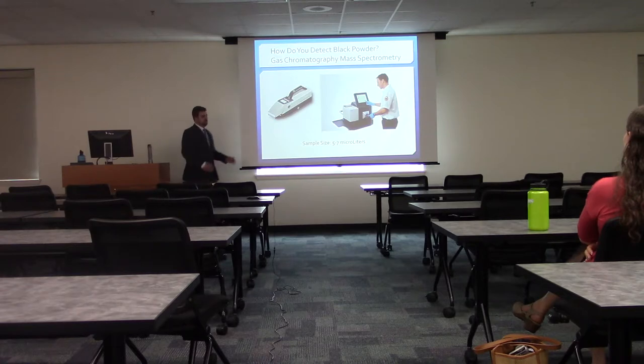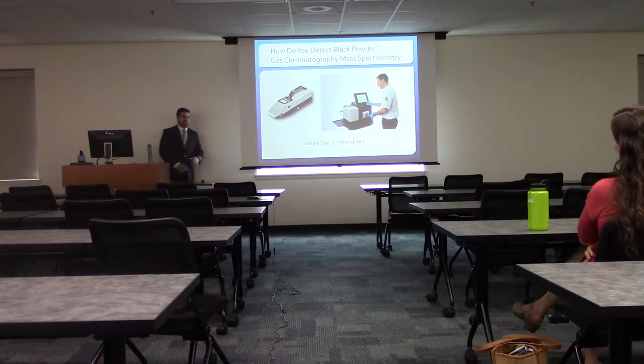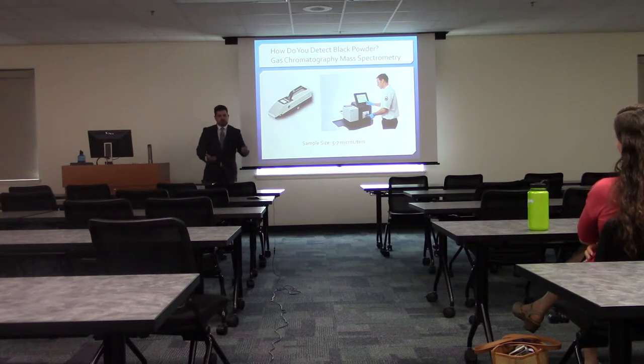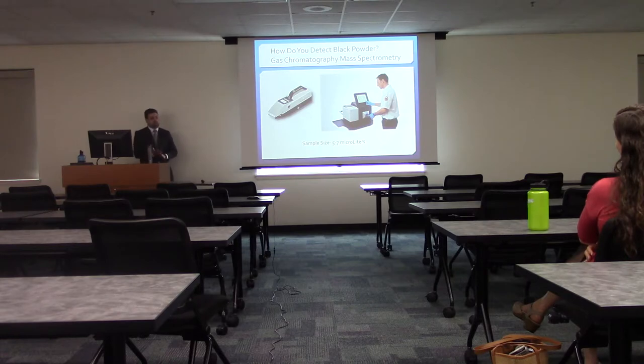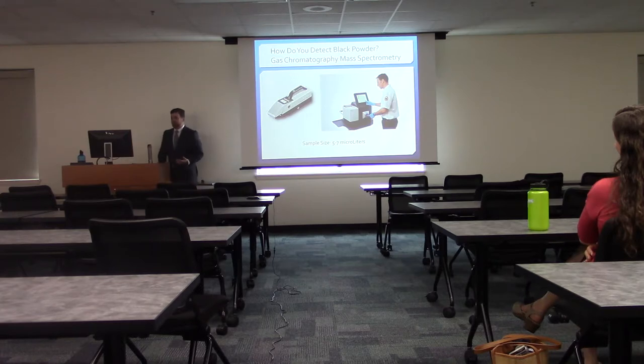This is where we got into how to detect black powder: gas chromatography mass spectrometry, or GCMS. The machine used at airports — when they swipe your hand with a cotton swab and stick it in a machine — is doing mass spectrometry on the residue to see if you've been handling explosives. You only need five to seven microliters to make this work. So if you've touched a bomb at all and weren't perfectly careful, there's going to be residue on your hands somewhere.